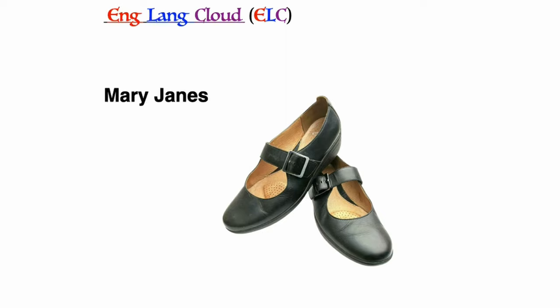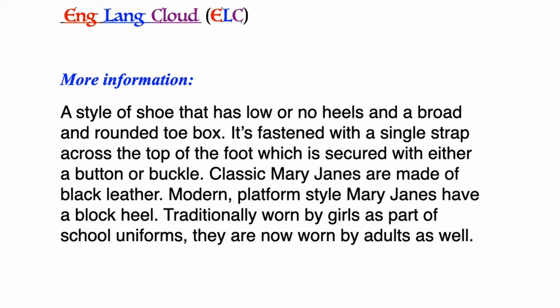Mary Janes: a style of shoe that has a low or no heel and a broad and rounded toe box. It's fastened with a single strap across the top of the foot, secured with either a button or buckle. Classic Mary Janes are made from black leather. Modern platform-style Mary Janes have a block heel. Traditionally worn by girls as part of school uniforms, they are now worn by adults as well.